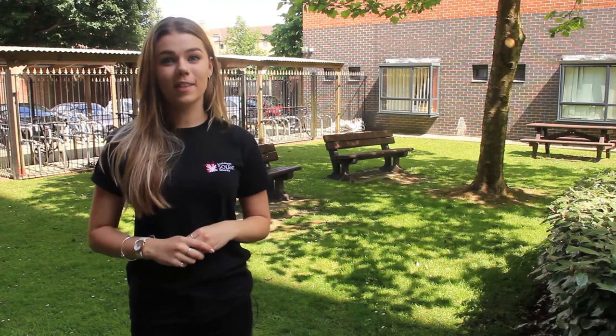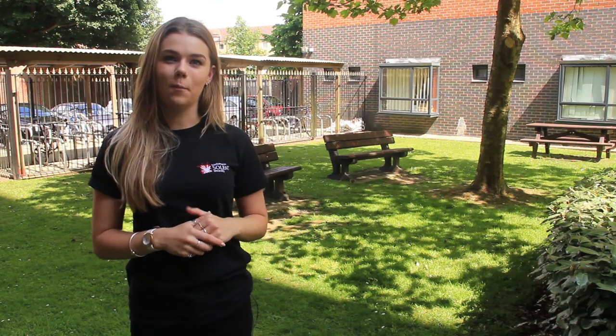Welcome to Deanery. Deanery is one of the larger residencies here at Solent, spanning across three different buildings, in between which is this lovely green space — perfect for spending time with your new flatmates.